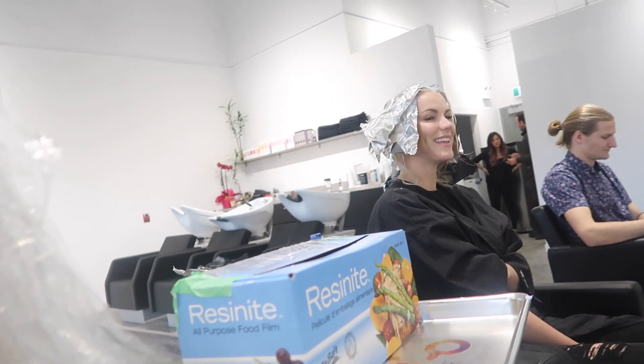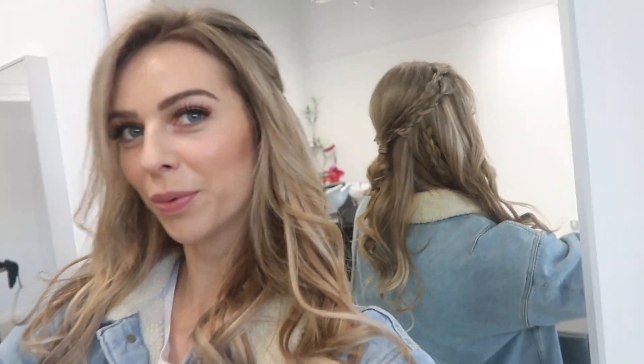So I've got a full head of saran wrap on right now. Kim's got a head of tin foil. I'm just going to shoot it and see her final hair — it's just a little bit brighter, and then they did a cool braid.